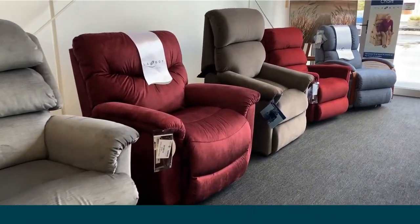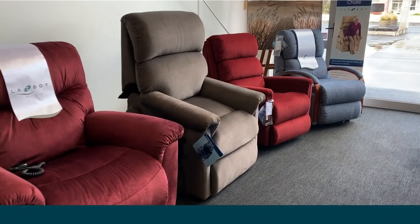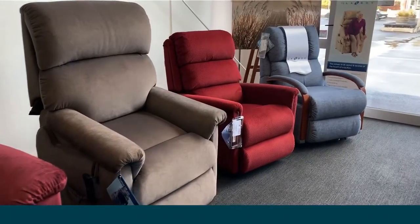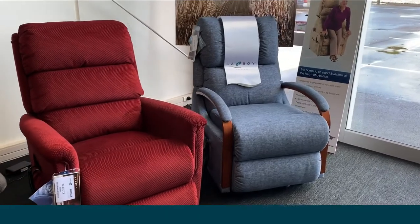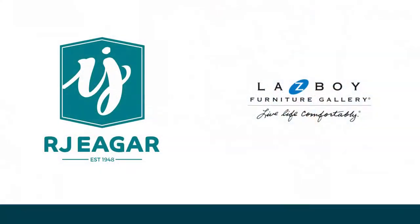All our Lazy Boy lift chairs are available in both fabric and leather options and come with an extensive warranty. Give back some independence and make life more comfortable for your loved ones with an RJ Eager Lazy Boy lift chair.